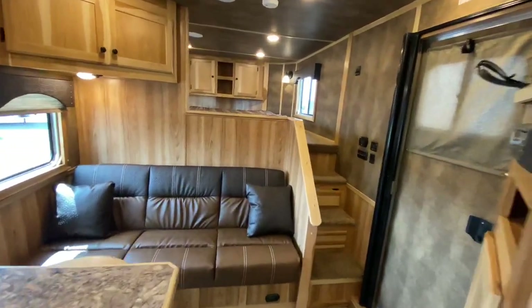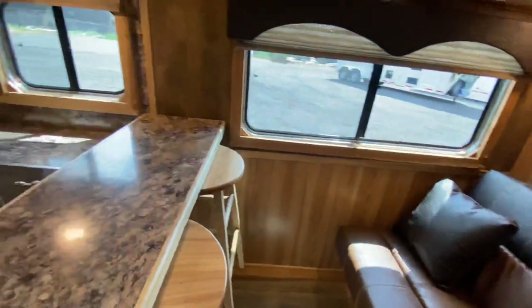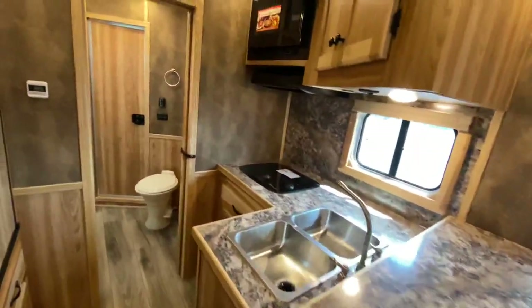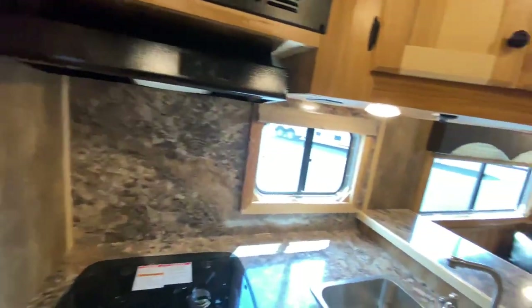Hey friends, we're here at Lakota. We've got another awesome brand new 2021 Charger Edition horse trailer to show you. This is a newer floor plan for us, but it's already getting pretty popular — easy to see why. It's got 13 feet of living quarters.